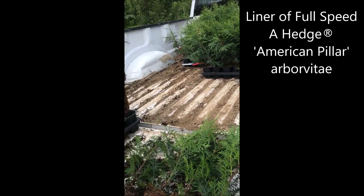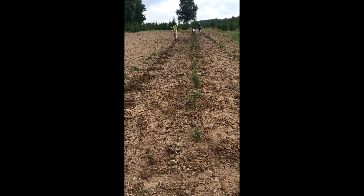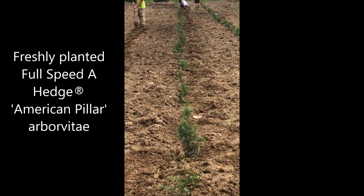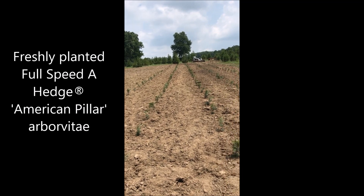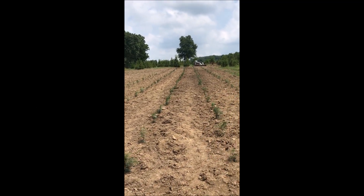There aren't many growers of the American Pillar Arborvitae, but we do have lots of them at Highland Hill Farm. Plus, we have many other difficult to find Arborvitaes up to 10 to 12 and even 14 foot tall. Call us at 215-651-8329.